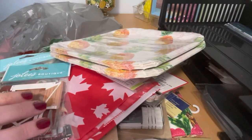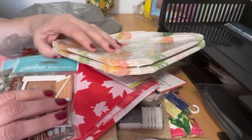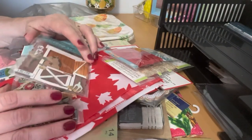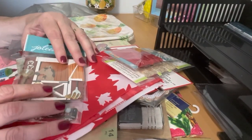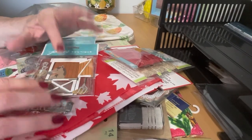So that is it for my Dollar Tree haul today. Hopefully you liked what we purchased. If you liked this video, please give Cosmo and myself a thumbs up. Cosmo and I would be so delighted if you subscribed and joined our crafty family. Until the next video, everyone — take care, bye!